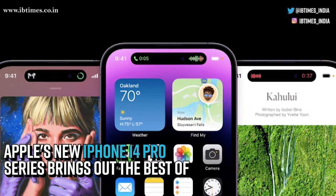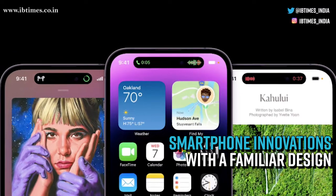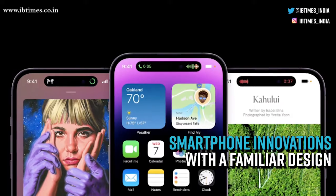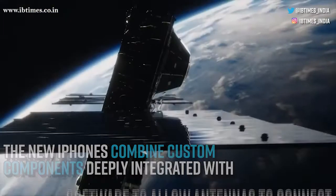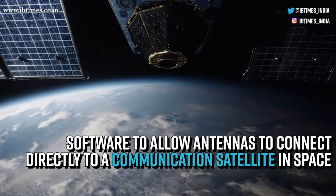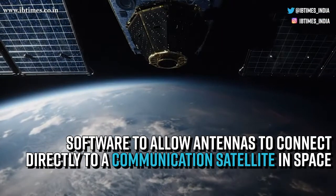Apple's new iPhone 14 Pro series brings out the best of smartphone innovations with a familiar design. The new iPhones combine custom components deeply integrated with software to allow antennas to connect directly to a communication satellite in space.